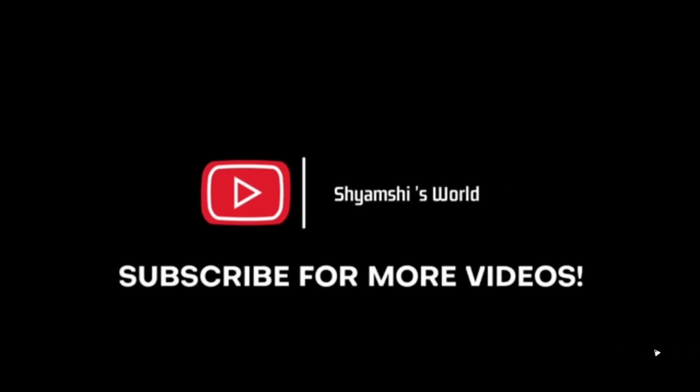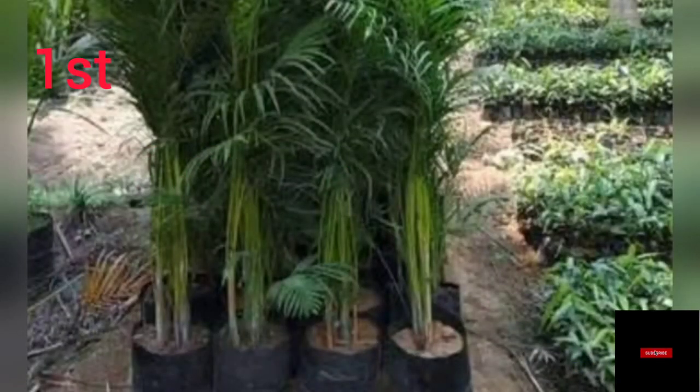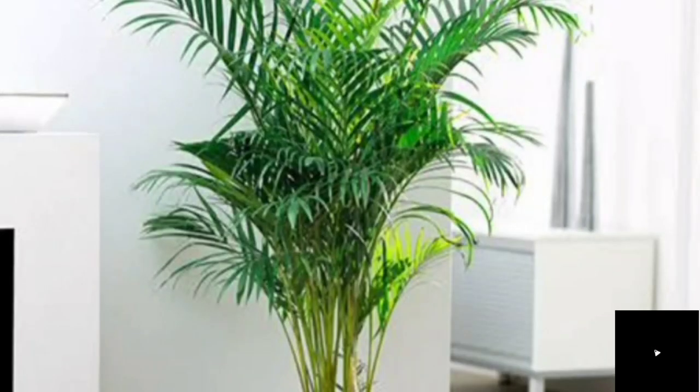Please do not skip the video because each and every line of this video is very important. Number one: Erica Palm. We also call the Erica Palm plant a living plant. Erica Palm will absorb carbon monoxide and other toxins from the air. If you put these plants on the floor, you will get very clean air.